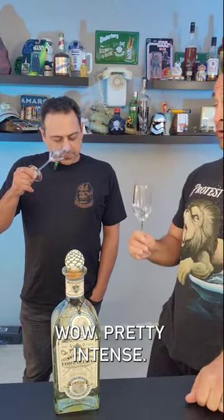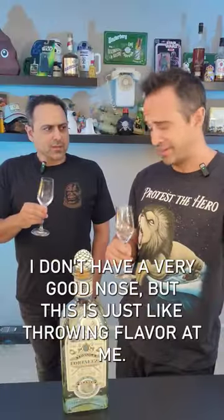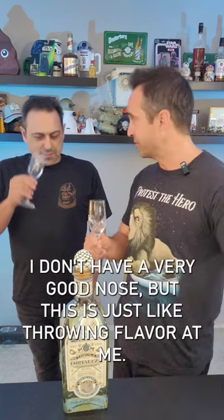How's the nose? Wow, pretty intense. Fruitier than I would expect. Peppery. I don't have a very good nose, but this is just like throwing flavor at me.